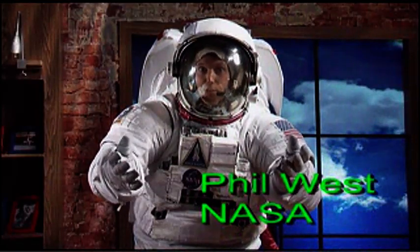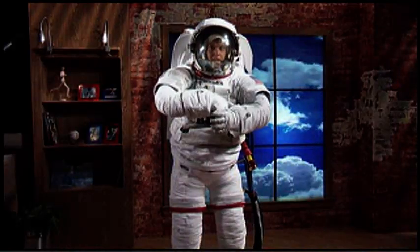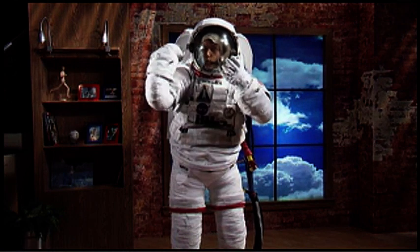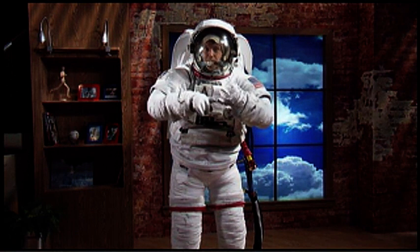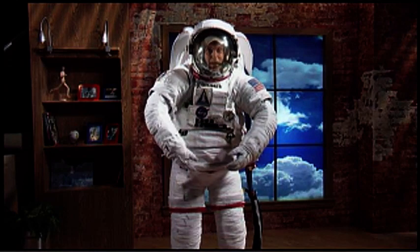Space suits serve as individual mini spacecraft for astronauts while they work outside their mothership. This suit has several built-in systems which are designed to keep you safe and comfortable. It has four oxygen tanks, a way to remove the carbon dioxide you exhale, a battery, a radio, a computer, a control module, and a bunch of other stuff to let you work in space.